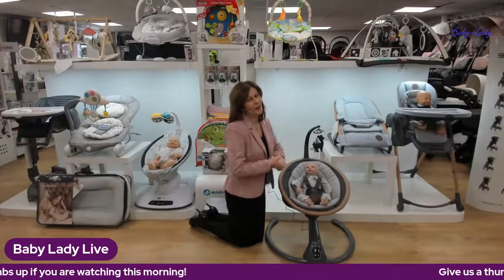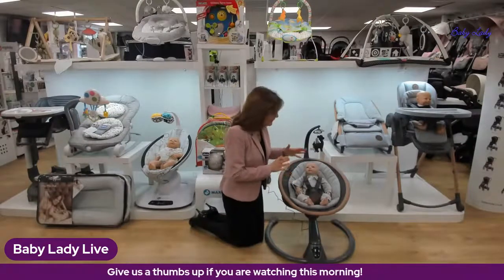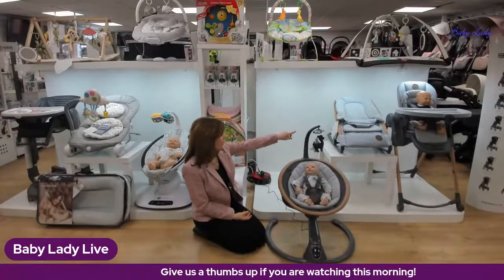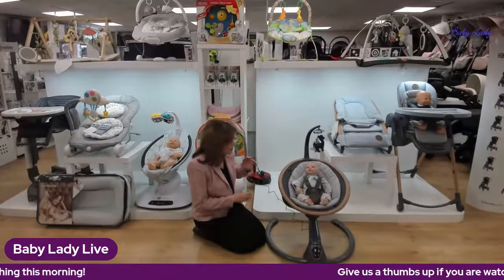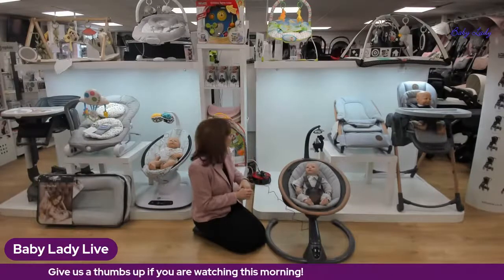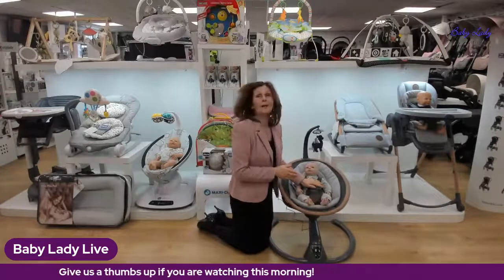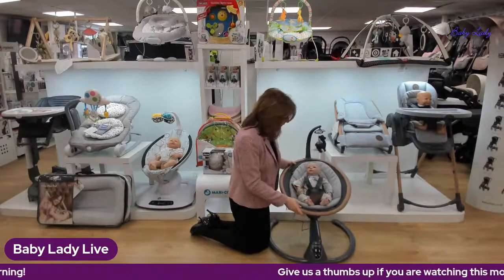Let's have a closer look at this absolutely gorgeous Cassia swing — a really really beautiful product. It comes in a choice of two different colors: the essential gray and the essential graphite. These are beautifully coordinated to go in your home. For those of you with really nice lounges who want something that's not perhaps bright and out of place — this is the perfect solution in the Maxi-Cosi home range. This is our lovely mannequin Eric — he's not a real baby, don't worry!